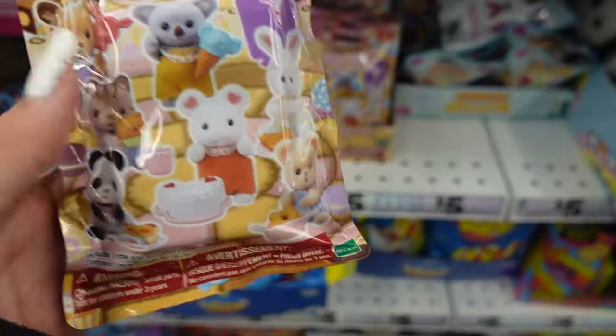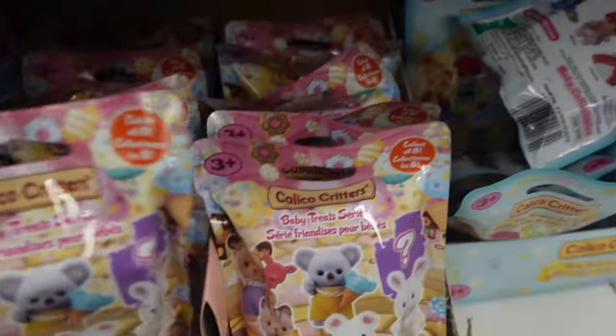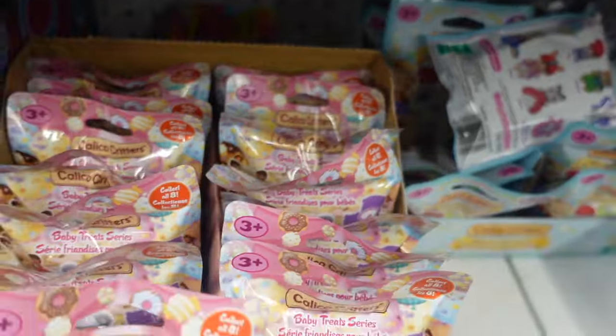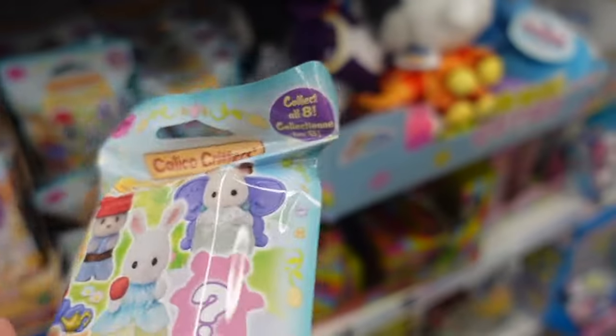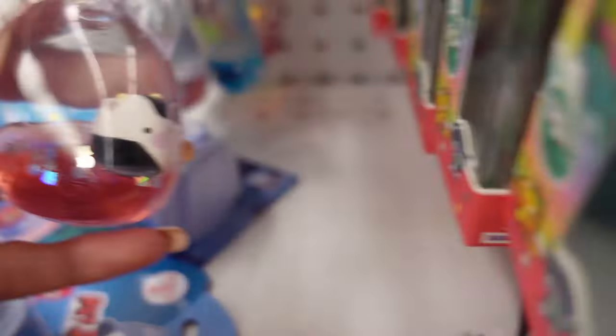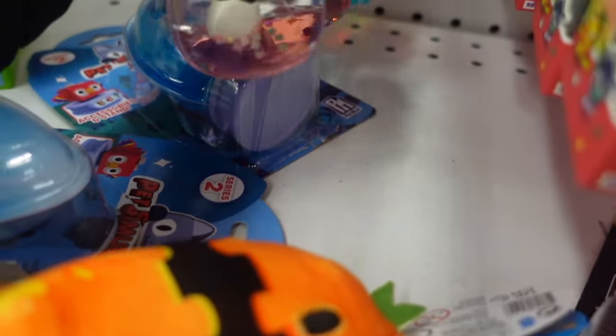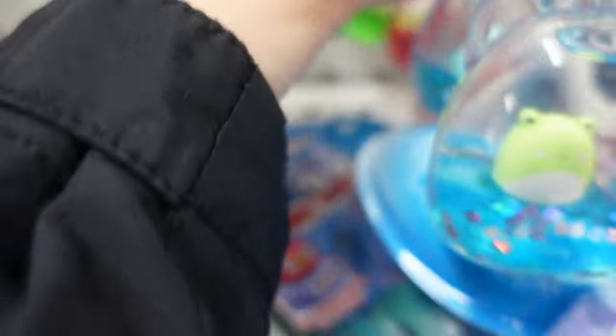I walked into another aisle where they have mystery blind bags. I found some from Calico Critters — they had two series of them and once again it was fully stocked. It seemed that each of the Calico Critters came with their own accessory; they are five dollars. Over here I found the Squishmallow Tsunamis. The first one was Connor the cow, which they had in today's drop. Another one from today's drop was Wendy. Then you had Bimby the red clown fish, a doggo, and the ramen.